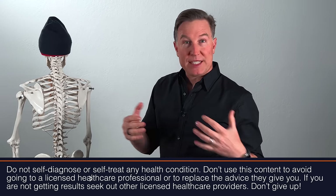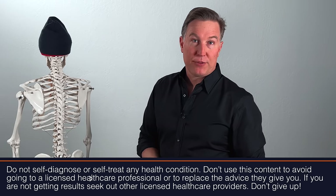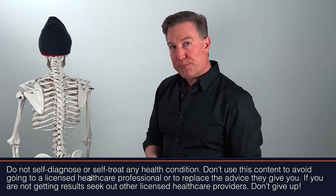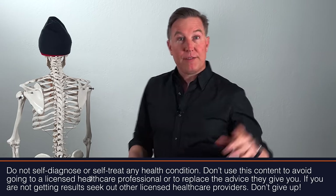Not all SI belts are built the same. The one I really love is a Serola belt. There are other good quality ones out there, but I'll put a link down below to the belt that I really like. I've also got a video that talks about how to wear and get the most out of your SI belt, because if you're wearing it in the wrong location, too tight or too loose, that can affect results.